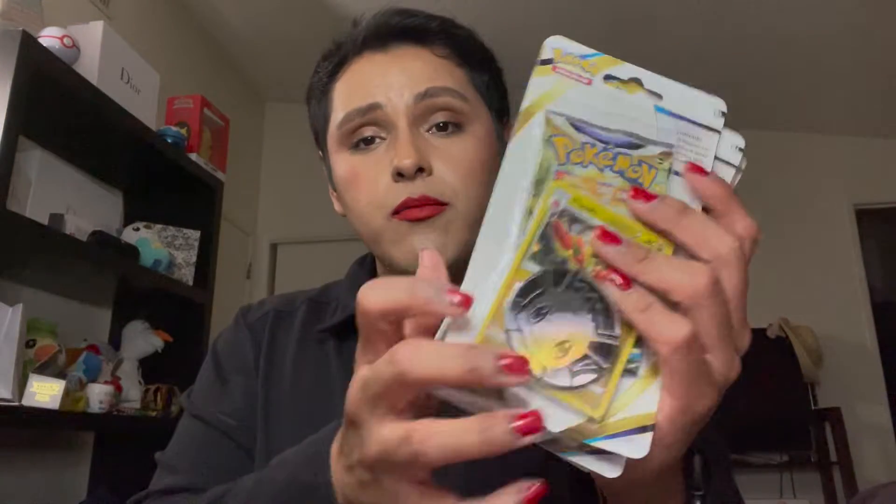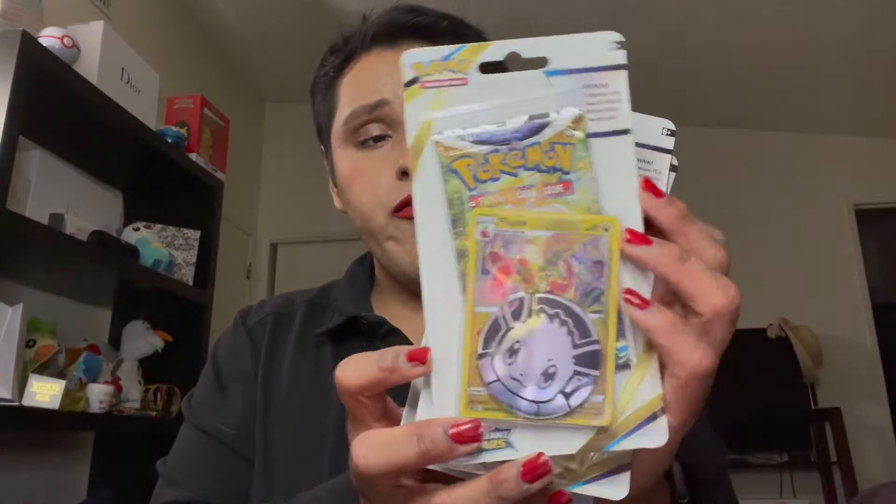Hey dreams, welcome back to my channel. It is I, Jose Yung Jung, and today is Pokemon Day — we're going to be opening up some Pokemon cards. You can see we have all the little packets here, the ones with Flapjack, Pikachu, and some little boosters.